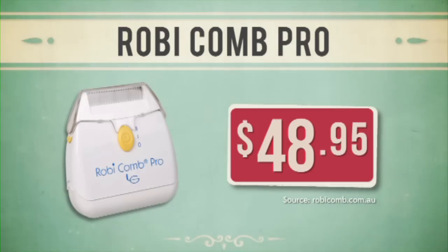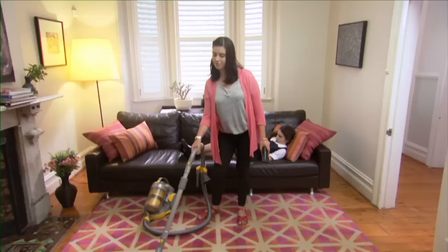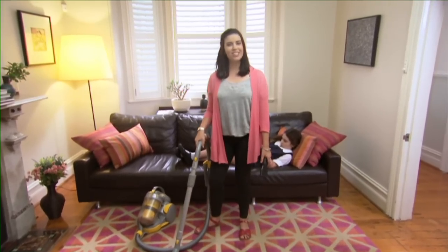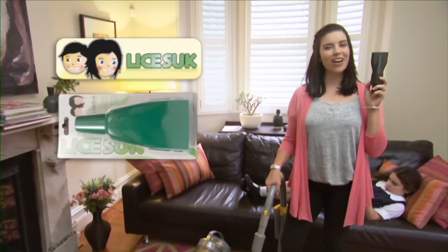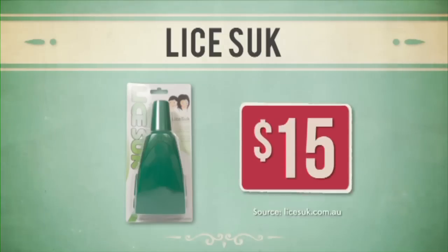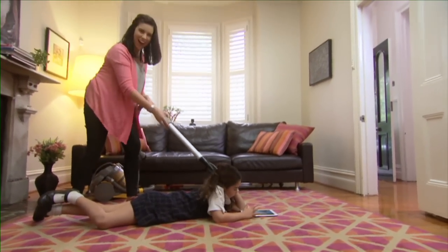And for just $50, the Robicombe Pro is very economical. Anything less would suck, almost as much as lice sucks. It's the responsible way to vacuum your child's head. It really sucks the lice right out of them.